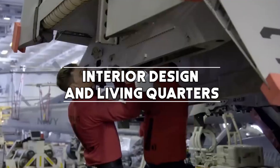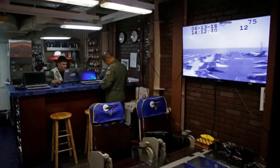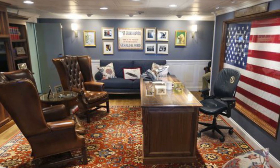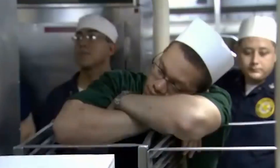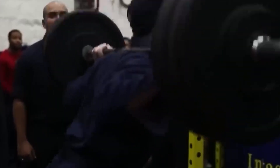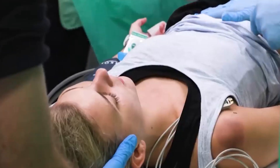The interior of a Nimitz-class carrier is a maze of passageways, compartments, and specialized areas. Living quarters are compact and sailors adapt to a lifestyle where efficient use of space is paramount. The carrier includes facilities such as mess halls, medical centers, gyms, and recreation areas to maintain the well-being of the crew during deployments that can last several months.